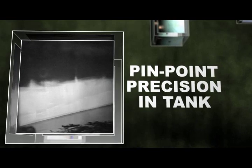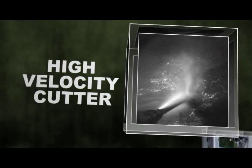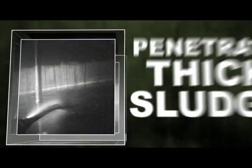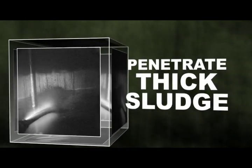Once centered, the Gator takes action by rifling a high-velocity stream of sludge-cutting solvent into nearly a 360-degree radius to penetrate sludge build-ups. Even sludge thickness of 3 feet or more is no match for the Gator.